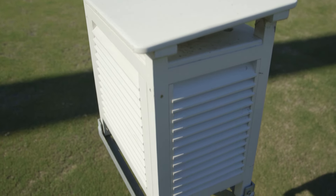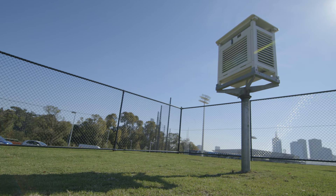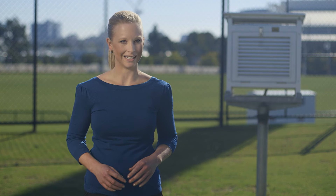We always set the screen up over a natural surface like grass and avoid surfaces like concrete. The screen is raised so that the thermometer is 1.2 metres above the surface, and that's really important because there can be as much as a seven degree temperature difference between the temperature measured at the ground and 2 metres above the ground.